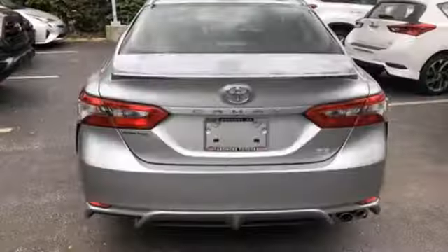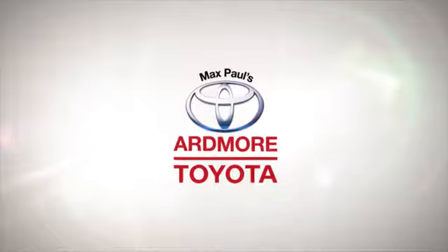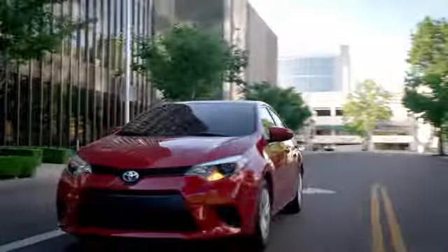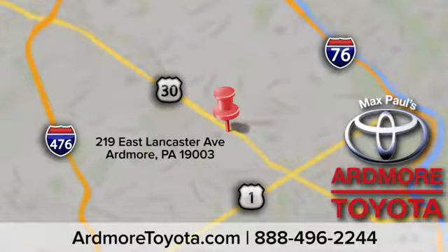Satisfy your brain and indulge your spirit. Test drive this Camry today. Come visit us at Ardmore Toyota — we look forward to seeing you at 219 East Lancaster Avenue in Ardmore.